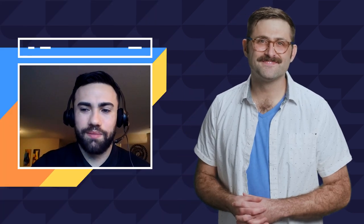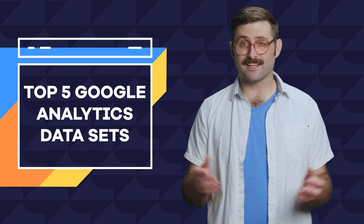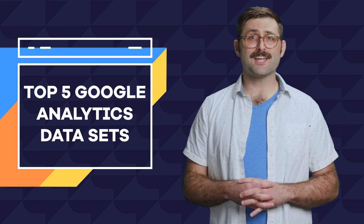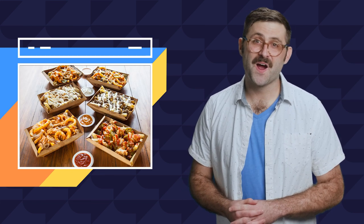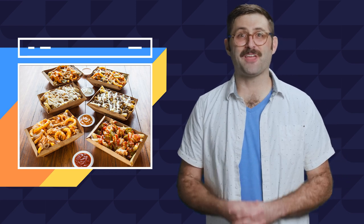Awesome, thanks Andy. No problem. And there you have it — the top five things you should pay attention to on Google Analytics. In our next episode, Mike and I do a poutine taste test — a whole flight of poutine. It's just going to be fun. Okay, bye.